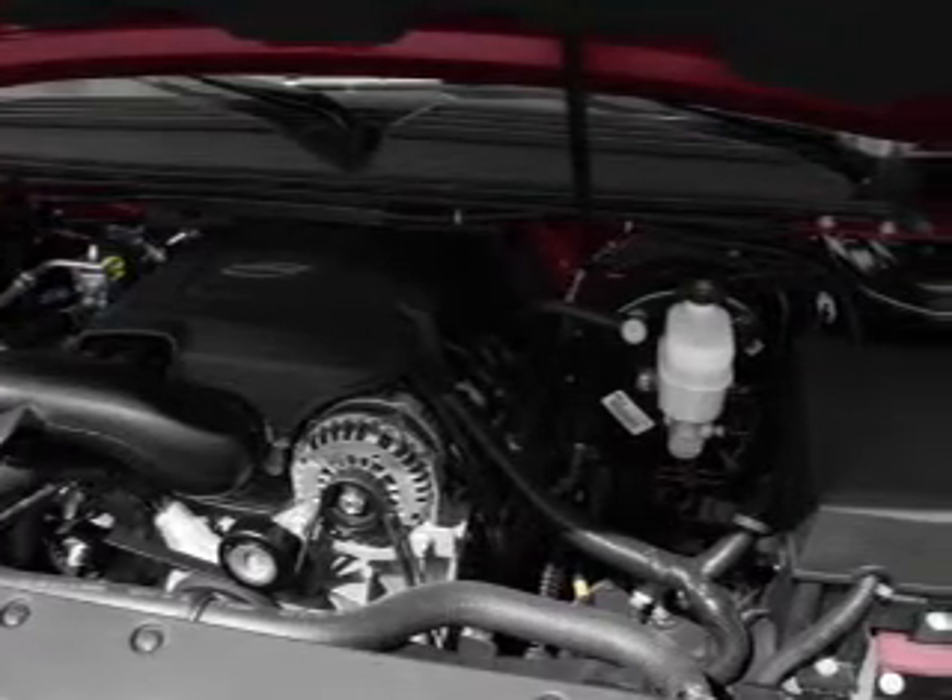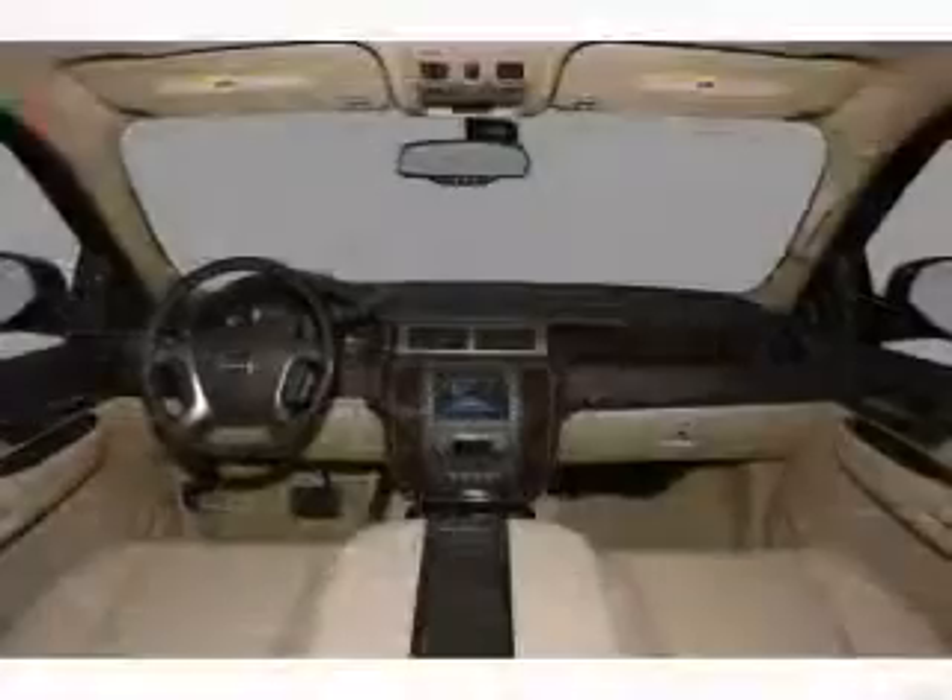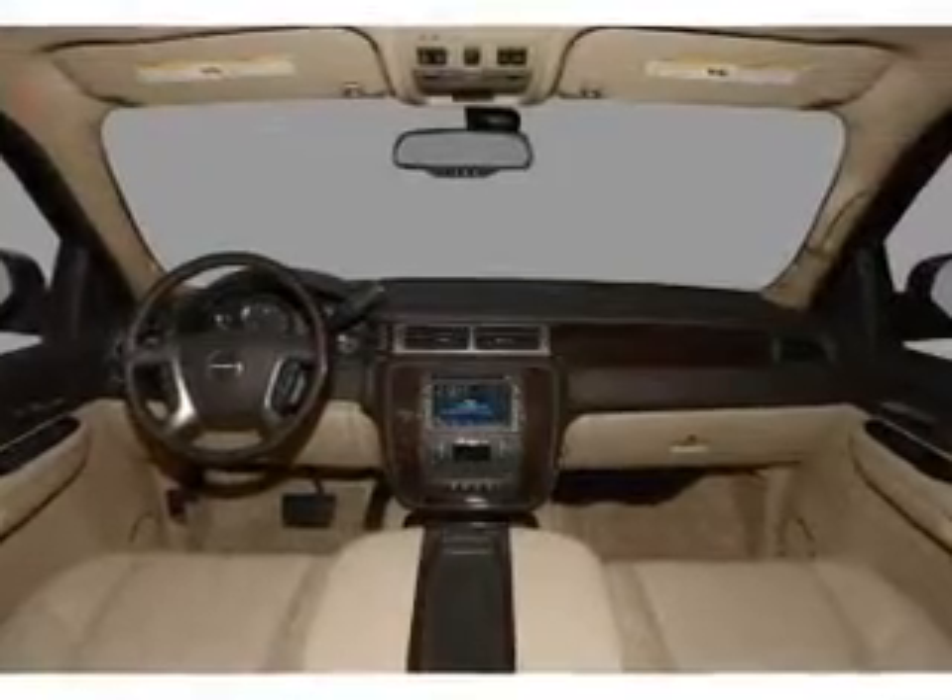Also included: cruise control, an alarm system, an AM-FM stereo with a CD player, and an adjustable tilt steering wheel.